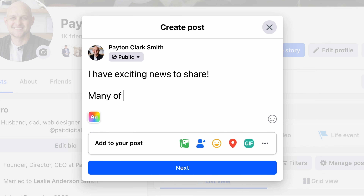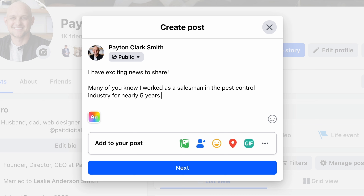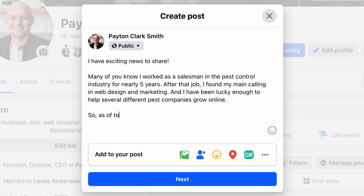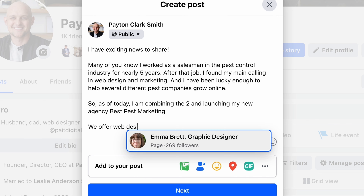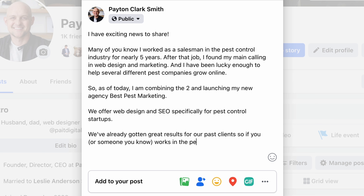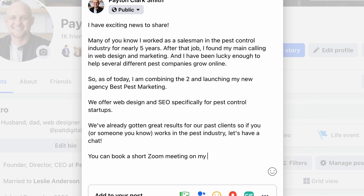"I have exciting news to share. Many of you know I worked as a salesman in the pest control industry for nearly five years. After that job I found my main calling in web design and marketing and I've been lucky enough to help several different pest control companies grow online. So as of today I am combining these two and launching my new agency Best Pest Marketing. We offer web design and SEO specifically for pest control startups. We've already gotten great results for our past clients, so if you or someone you know works in the pest industry, let's have a chat. You can book a short Zoom meeting on my calendar at this link."